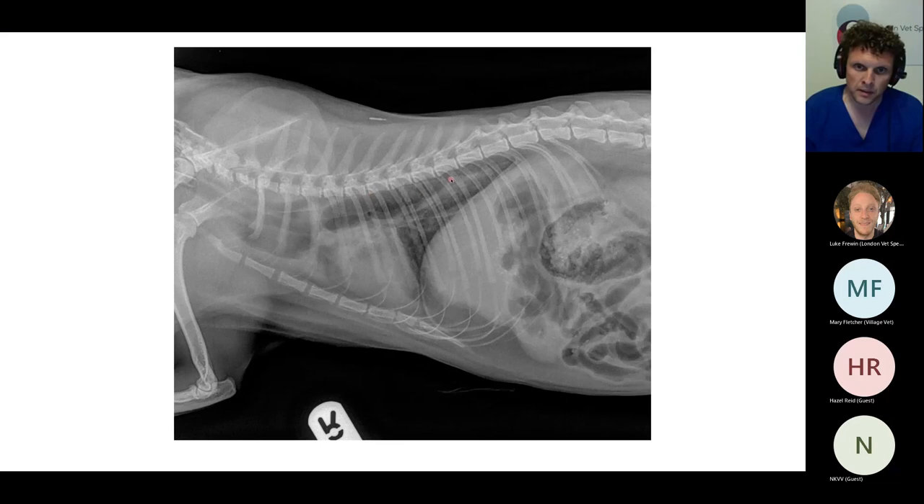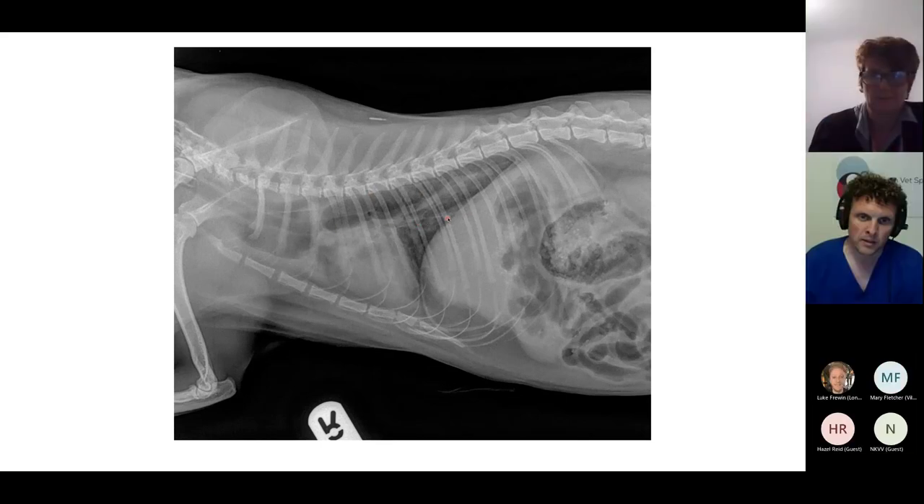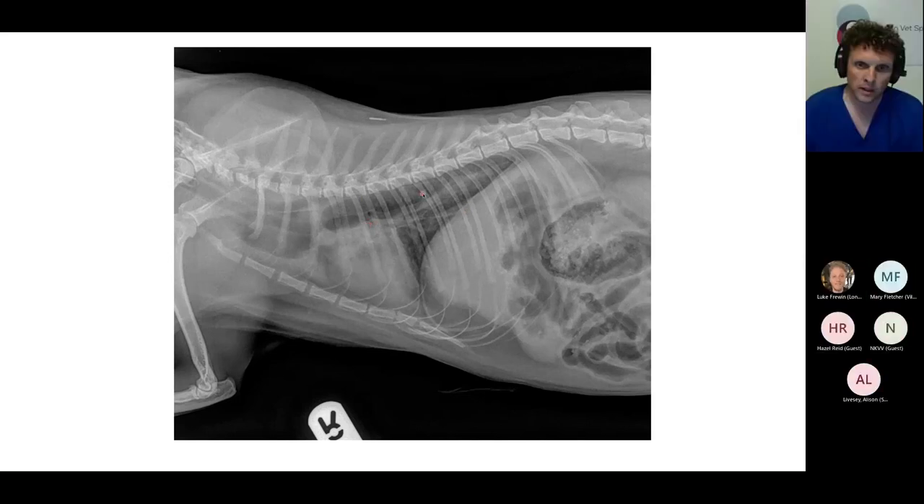We've got a couple of linear opacities within the dorsal caudal thorax that we wouldn't expect to see, and those linear opacities represent the dorsal and ventral walls of the esophagus. Rather than being a generalised esophageal dilatation, it has a segmental quality — two different portions of the esophagus appear dilated.